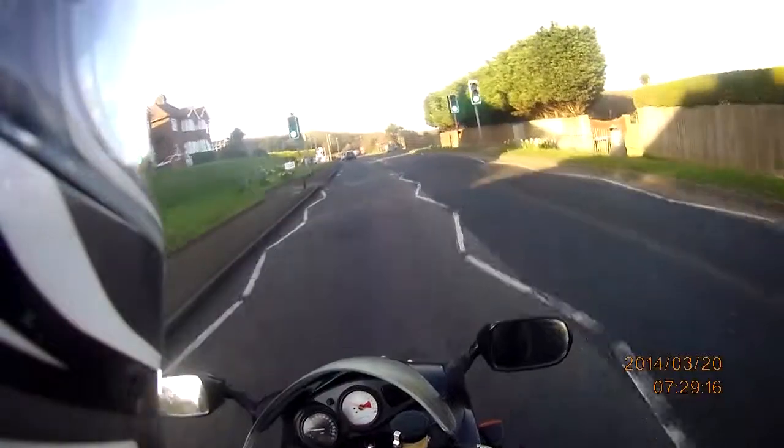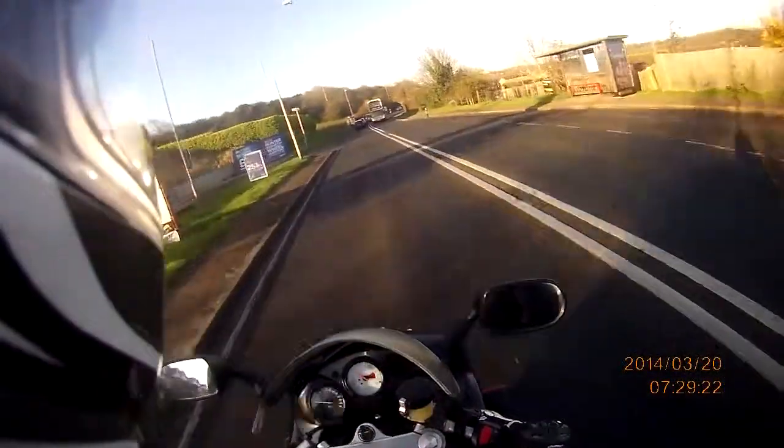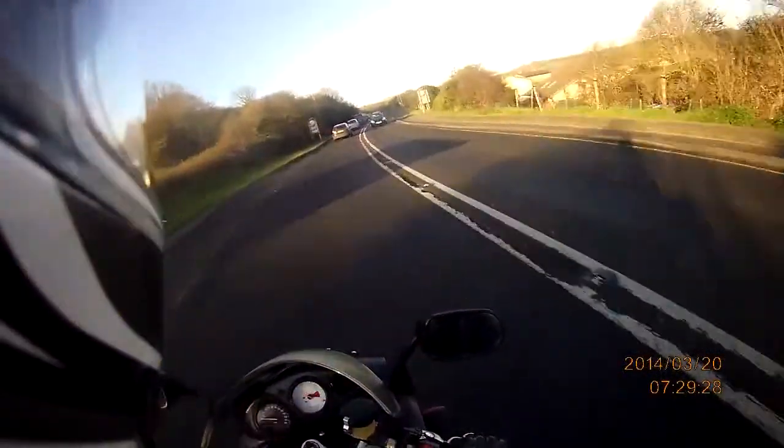Good morning everyone! What a glorious morning it is too! And if you look down, you may notice something different about this bike — since it's no longer my old CVR, it's now my new SV650S.